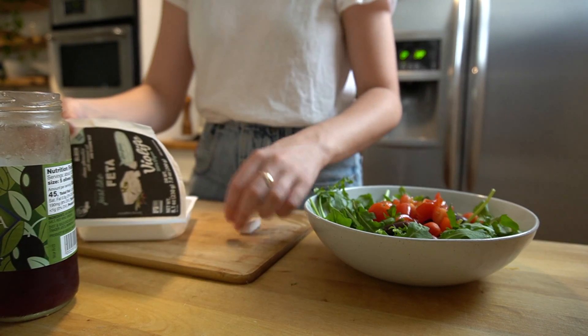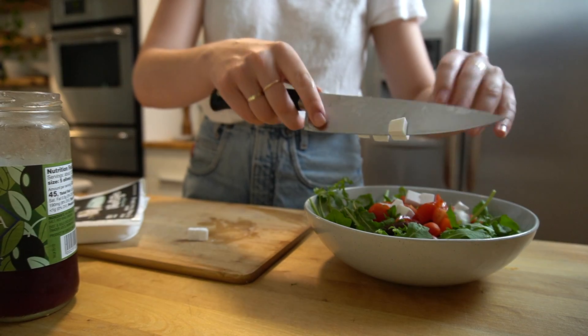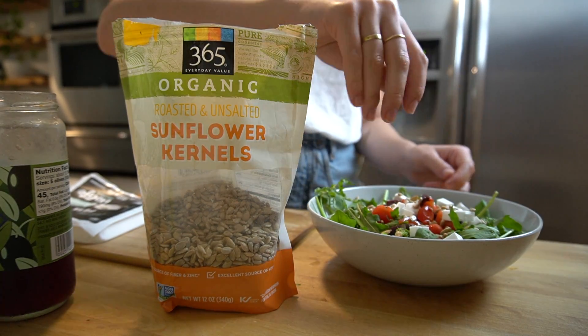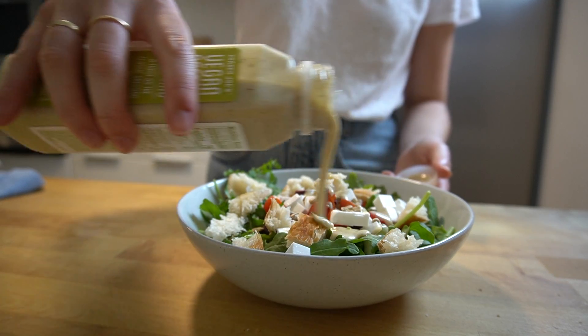I recently bought the Violife vegan feta that you've all been telling me to try for ages, and it did live up to the hype — it is very good. I added some of that along with some sunflower kernels and croutons made from my sourdough bread.